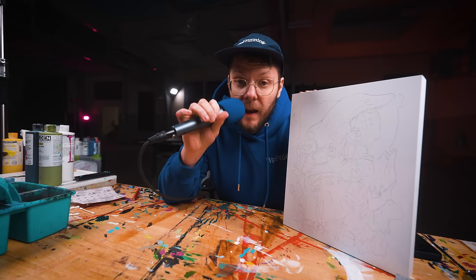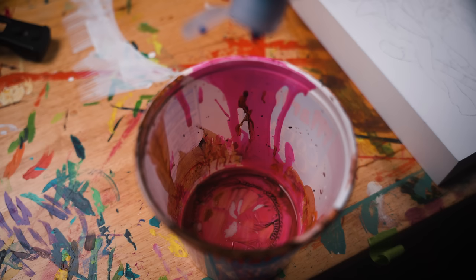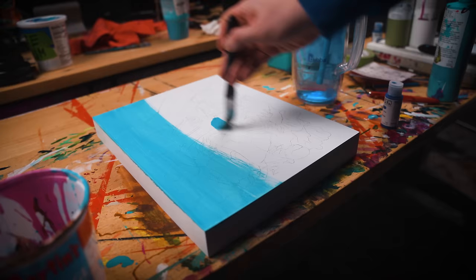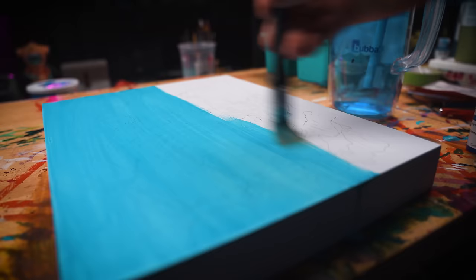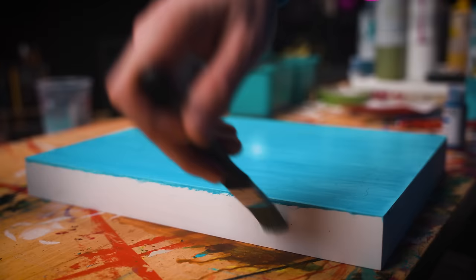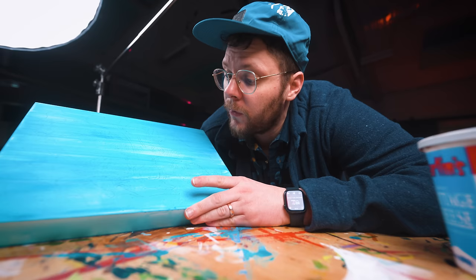Green? Orange? Red? If you guessed blue, you are 100% correct. Toning the panel seals in my graphite so I'm not smudging it the whole time. It also adds a nice blue undertone to my art so even if I go a little thin with the paint, blue will show through and not white. It also helps with color accuracy because putting colors on a pure white background makes my paint colors appear darker by comparison. Panel is toned, prep work is done. It's finally time to start painting this beautiful blue bad baby.